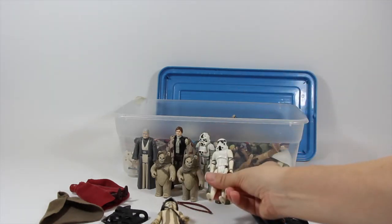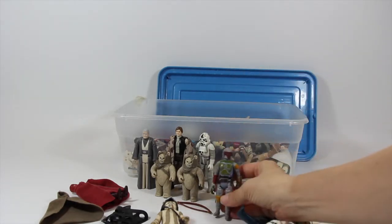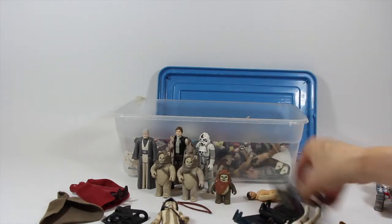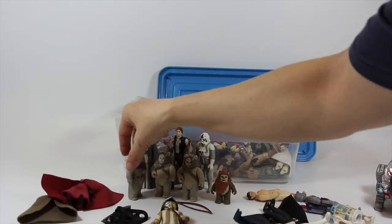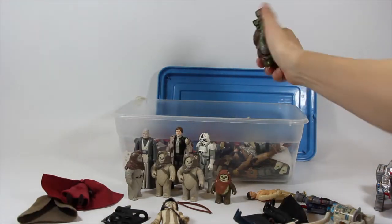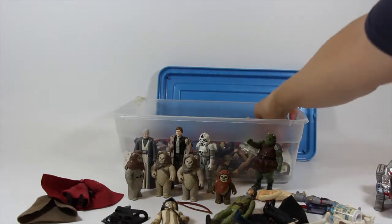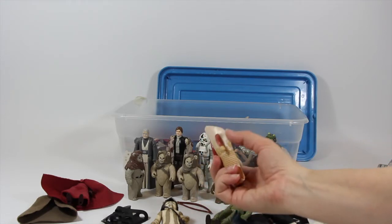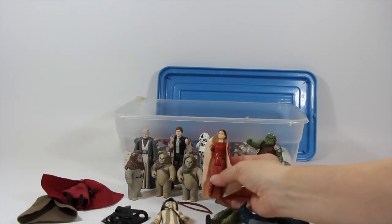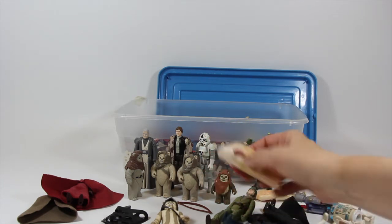Not a bad Stormtrooper, a little discolored over the arms. Another Boba Fett - I know people like Boba Fett. Got an R2, got another Ewok, Chief Chirpa. Mooring Guard, and got a nice cape on the Leia Bespin. Once again, this cape is one of the only ones that wasn't ripped in the lot.